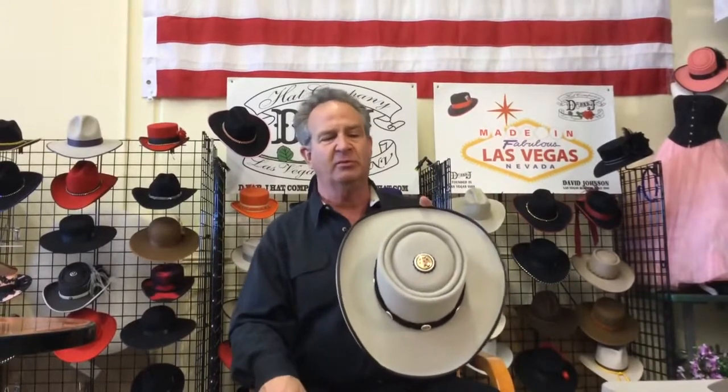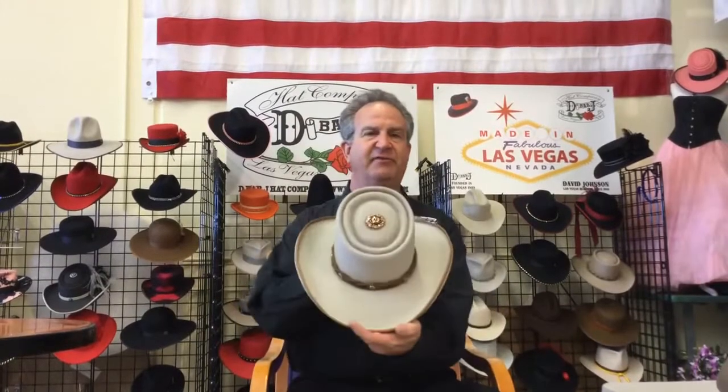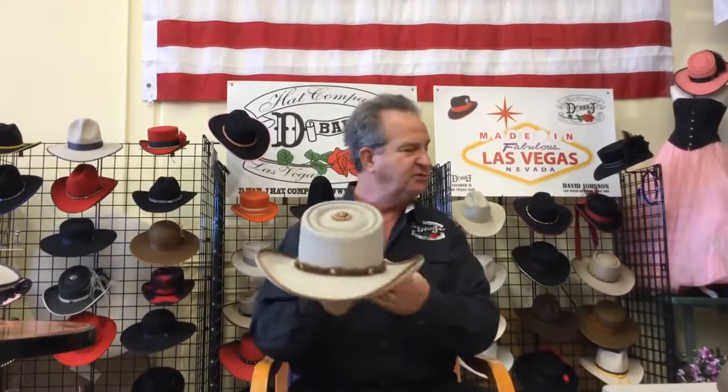One of the hats we do is the Roy Rogers crease — it's a double telescope pinch. Roy Rogers wore one of these during his entire career. From that we went to doing a double telescope. For ladies and other people who like something different, we have a double telescope crease derived from the Roy Rogers crease. Another ladies hat is a front tilt telescope, a double telescope again derived from the Roy Rogers crease, with two creases on that.